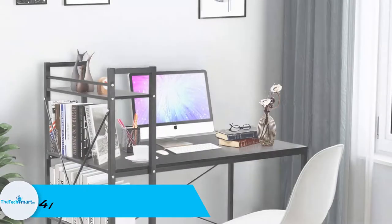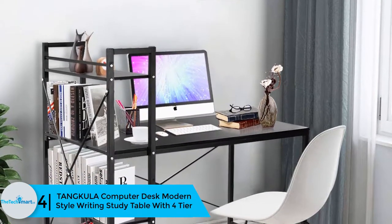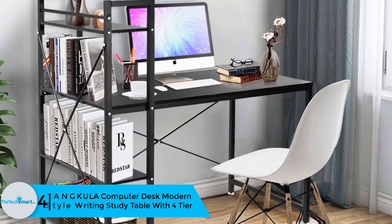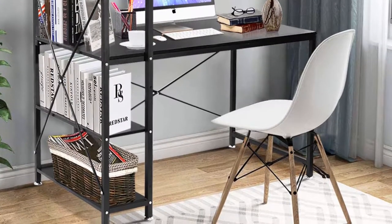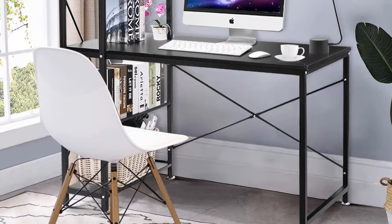Moving on, at number 4 we have the Tangkula Computer Desk Modern Style Writing Study Table with four tiers, coming in a brown color. This computer desk also doubles as a sturdy desk. You will see it in offices, homes, lecture rooms, and other places. Many consumers praise its modernistic look, which goes a long way to improve the elegance of the room.